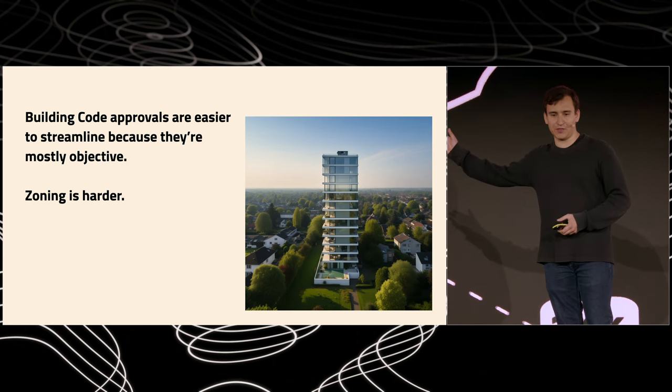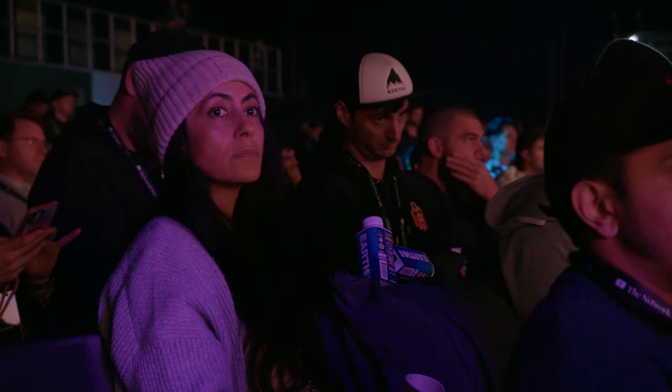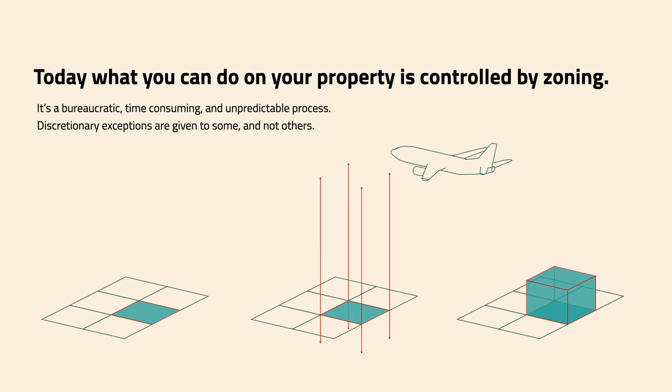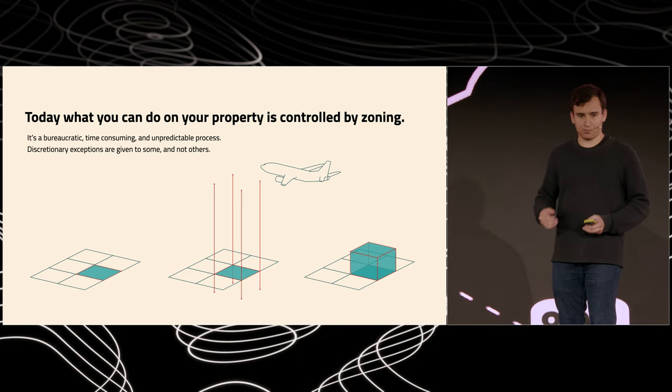Zoning answers questions like: should we build this tower in the middle of a neighborhood that doesn't have any other tall structures? Today, what you can build on your property is controlled by zoning. When you buy a property, typically it doesn't mean you can build absolutely anything you want — you can't build a mine, you can't build a super tall skyscraper. It's controlled by what the city says you can build — you can think of it like a volume, an envelope that the city defines. It's a bureaucratic, time-consuming, and unpredictable process to change zoning, and discretionary exceptions are given to some and not others.